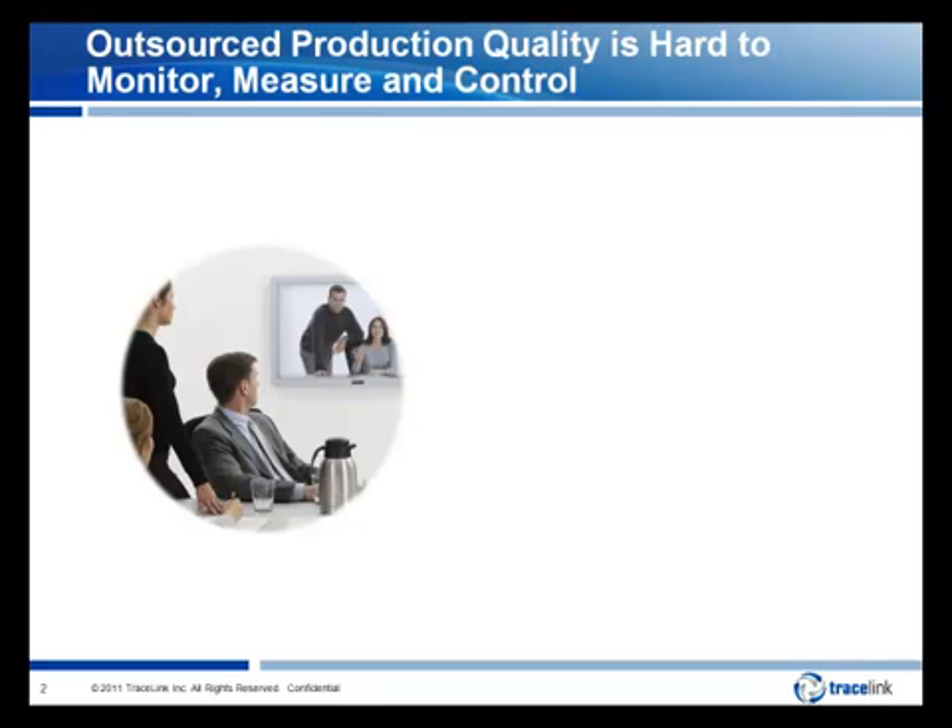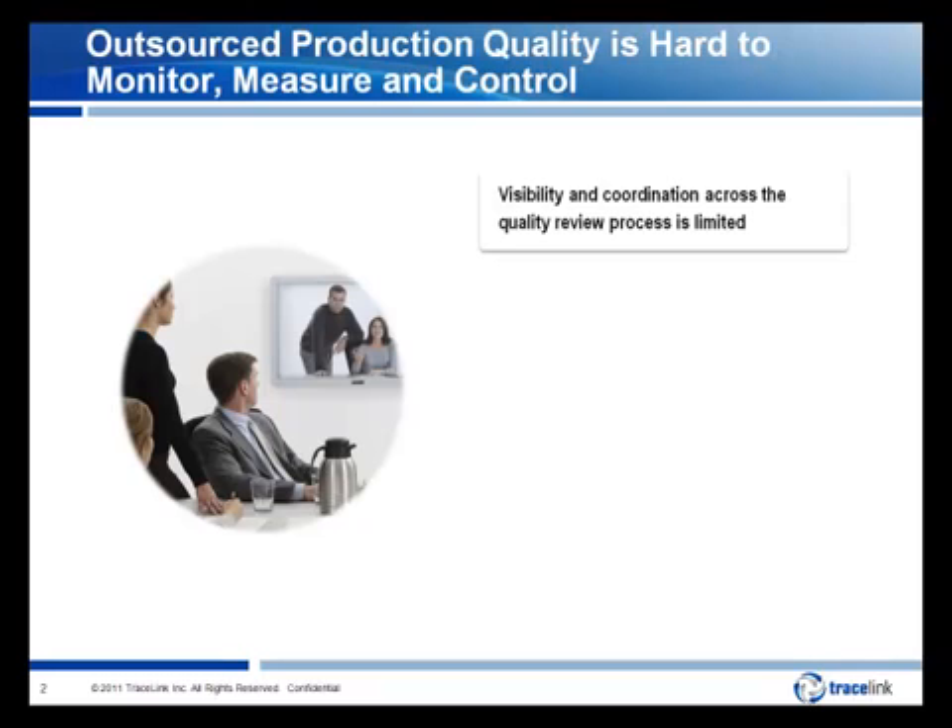In our conversations with both life sciences companies and contract partner quality teams, we hear four challenges as a common theme. First, visibility and coordination across the external quality review process is limited. Most communication and information sharing for batch record, change control, and event reviews is based on phone, fax, and email, or custom document sharing portals.